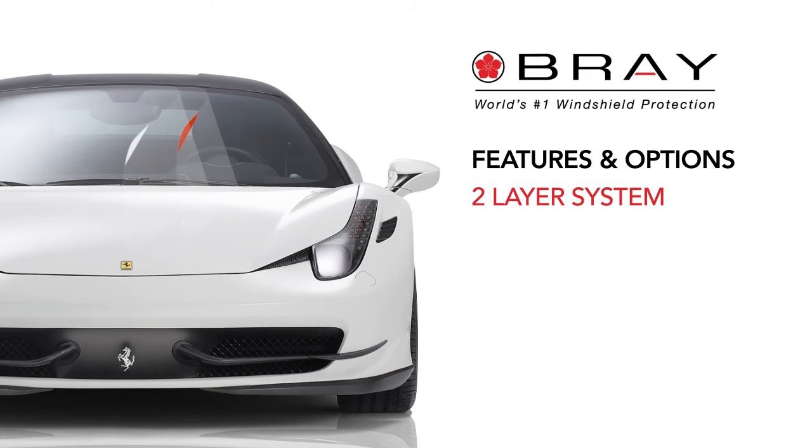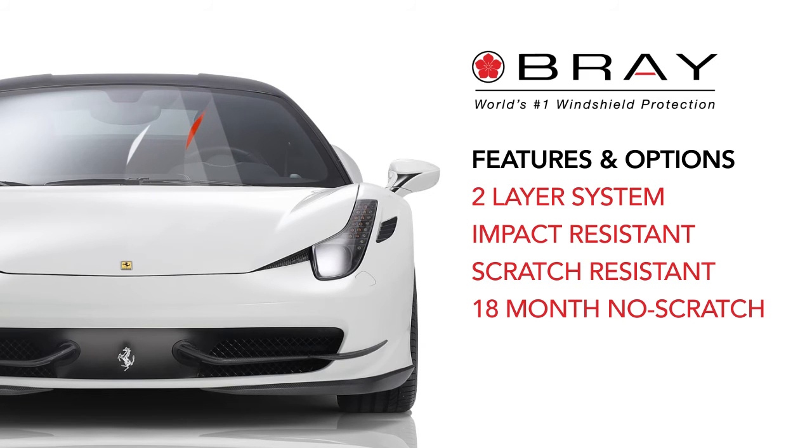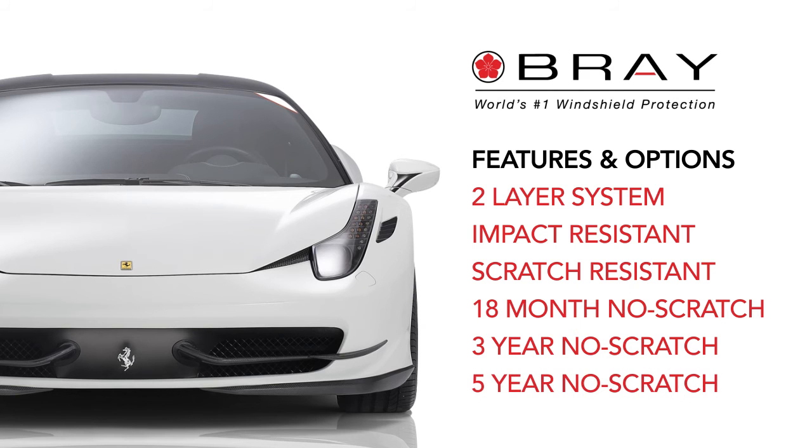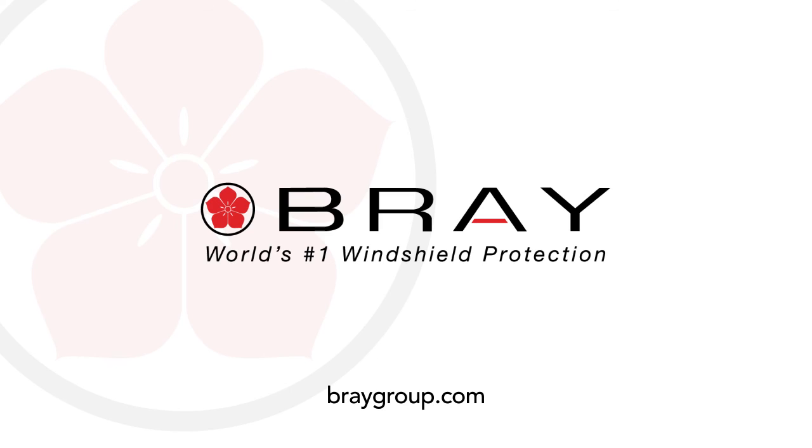Features and options: two-layer system, high-impact resistant, super scratch resistant, free 18-month no-scratch warranty, optional 3-year no-scratch warranty, optional 5-year no-scratch warranty. Bray windshield skin — the world's number one windshield protection. For additional information, go to BrayGroup.com.